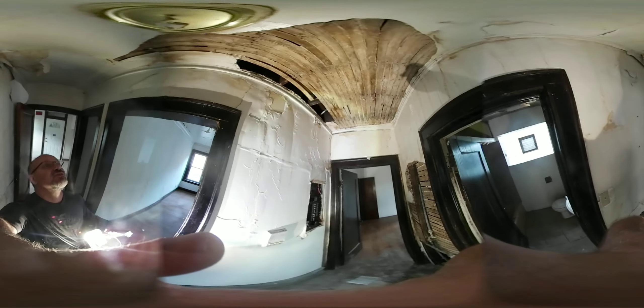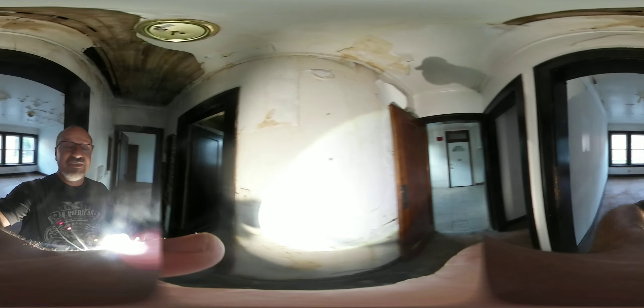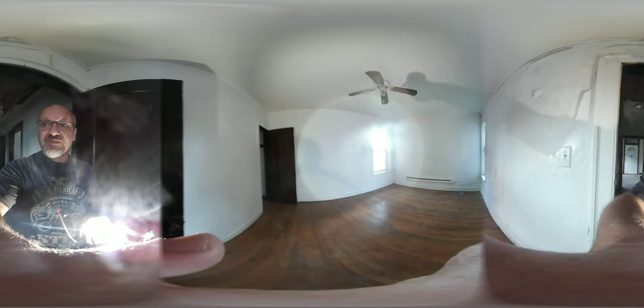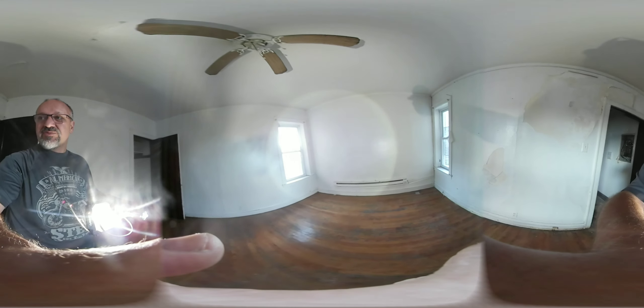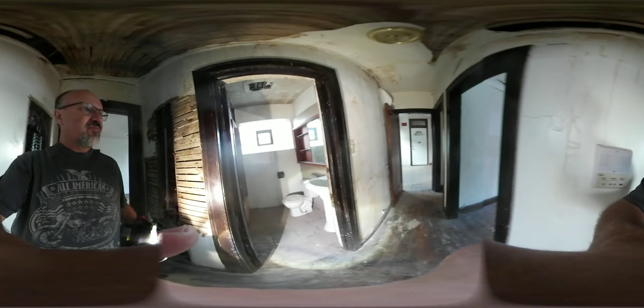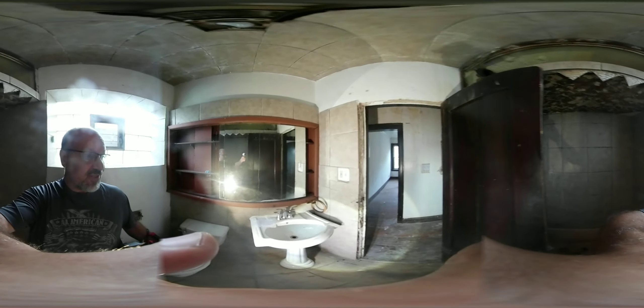So it might be a pipe that burst. You've got all this damage over here. The pipe burst on the second floor, another room.